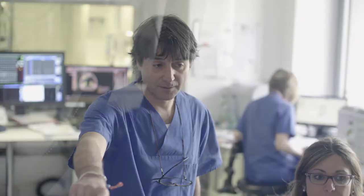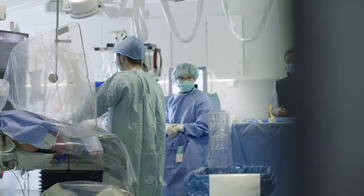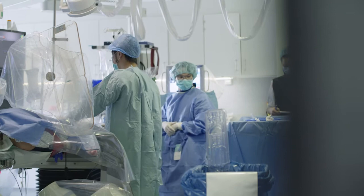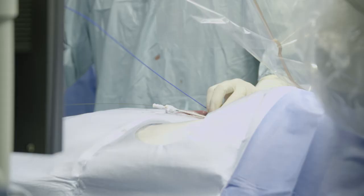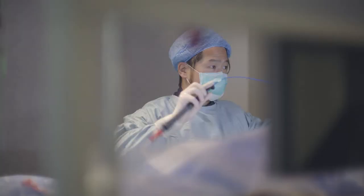Medtronic has developed technology like the cryo balloon that is really helping to make the procedure easier and simpler for the physician, but ultimately also for the patients. Cryo balloon technology is a perfect fit not only because the procedure is standardized and reproducible, but also because the physician can get acquainted with the technology in a faster way — the learning curve is much shorter compared to other technologies.